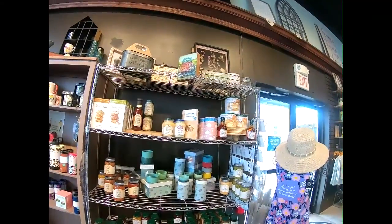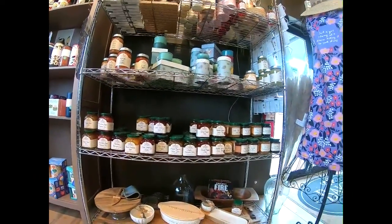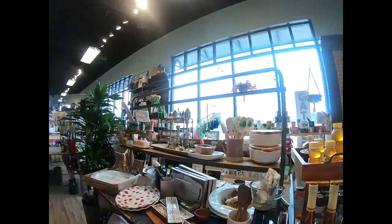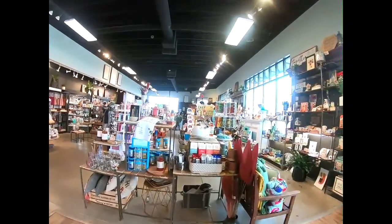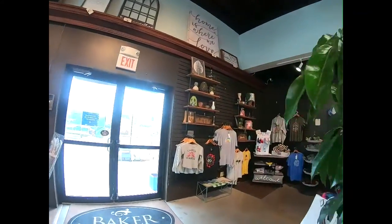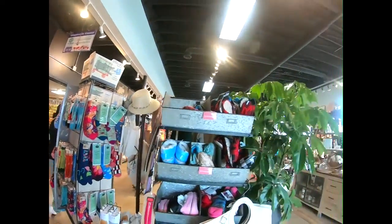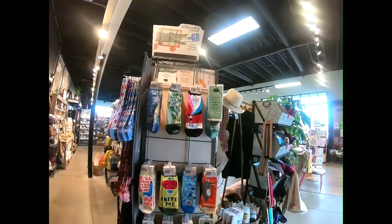They have their specialty food items — mango lime salsa, different kinds of jams and jellies, honeys. Such a cute store. They have shirts and a whole section of just fun socks. I really enjoy going through that. There's socks on all four sides, and they have slippers too. So so fun.